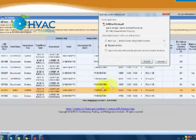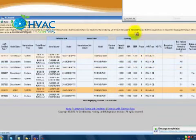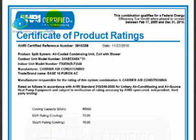Double-click on a row to view or print the AHRI certificate. Now our certificate is ready and shows today's date, with complete information about your air conditioner system — outdoor and indoor model numbers, and the manufacturer responsible for the rating system combination.